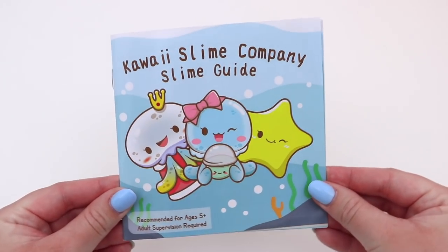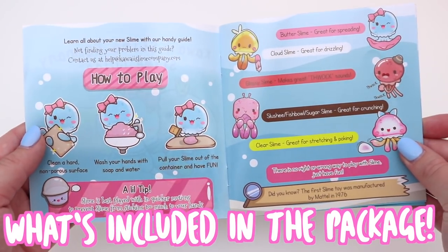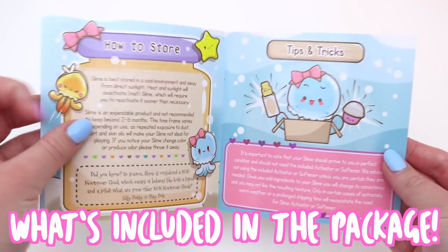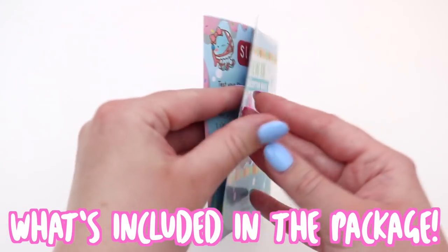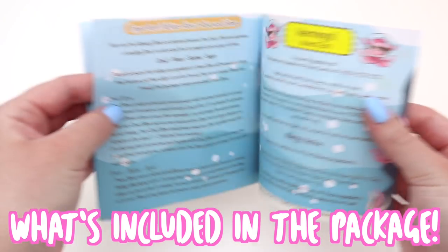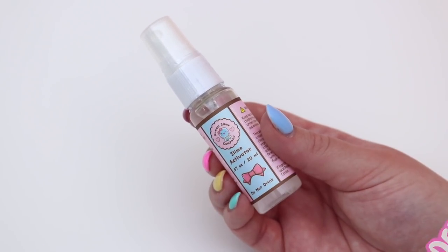As you know, Kawaii Slime Company is one of my favorite slime shops and I've reviewed them a couple of times before. But what I wanted to do was to secret shop their slime shop. I used a completely different address, a completely different name, and they had no idea that this slime package was coming to me. I did this because I wanted to see if there was a difference in quality of the slimes and the parcel, and I'm so excited to let you guys know what I think.